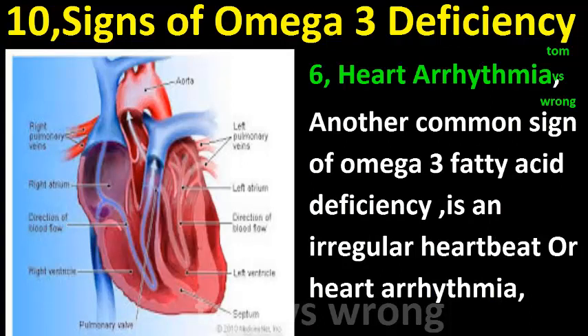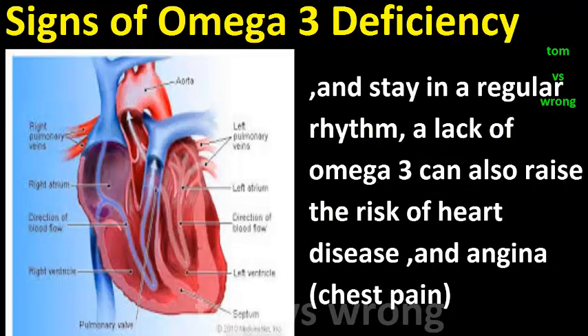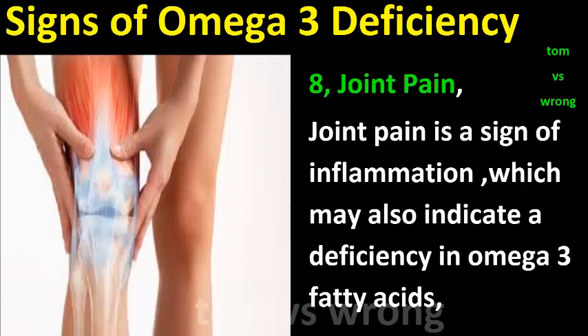Sign six: Heart arrhythmia. Another common sign of omega-3 fatty acid deficiency is an irregular heartbeat. Omega-3 helps to lower inflammation in the arteries and the heart muscle to allow for normal blood flow and maintain a regular rhythm. A lack of omega-3 can also raise the risk of heart disease and angina chest pain.